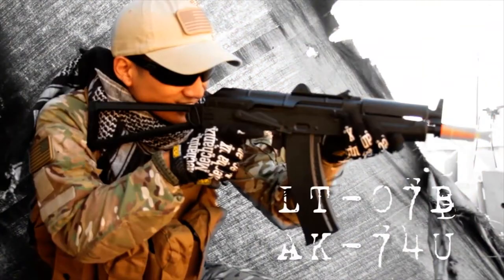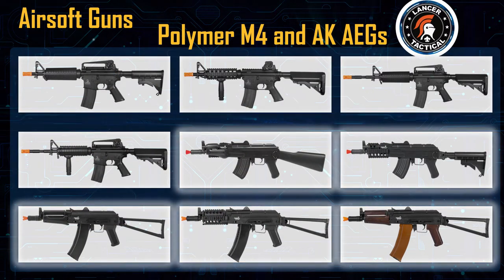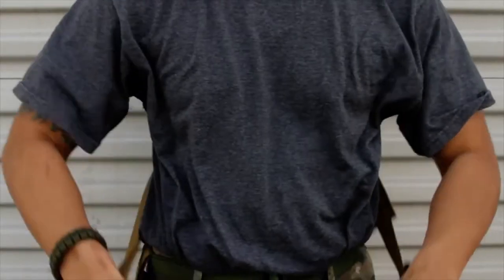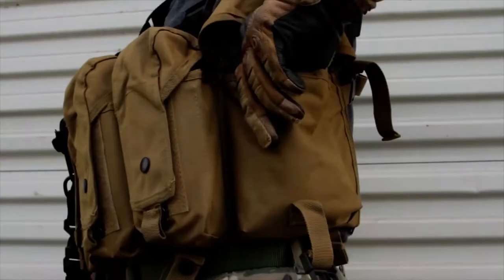We offer polymer AEGs with a metal gearbox in both the M4 and AK variants. Then, to further grow the sport of airsoft, Lancer Tactical released a line of tactical gear based on the real thing but designed specifically with airsoft in mind.